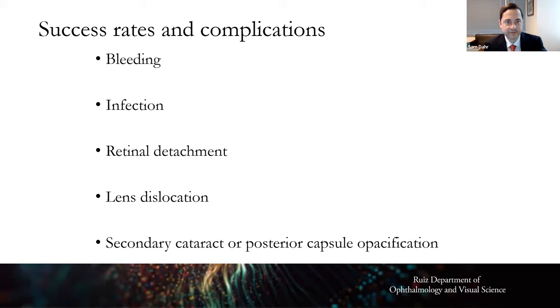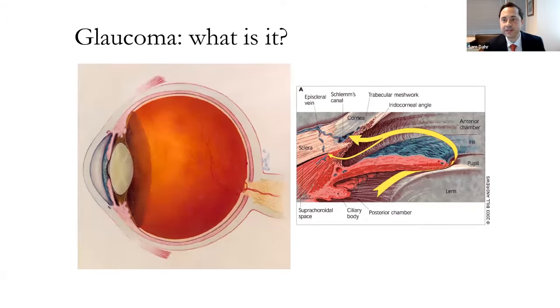Moving on to glaucoma: the eye has its own plumbing system. The eye makes fluid internally, which circulates and then drains out. Fluid is made by the ciliary body, goes through the pupil, and exits at the anterior chamber angle. Glaucoma occurs when something is off about this plumbing system — typically the pressure in the eye becomes elevated above normal.